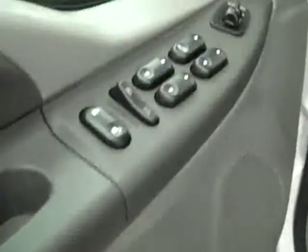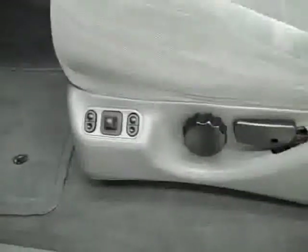Inside you get power windows, locks, and mirrors. Power adjustable seats with cloth interior. The cloth is in great shape — no rips or tears, no stains. The floors are also very clean, and even the driver-side floor mat is in great shape. Rear seats are the same — excellent condition, no damage whatsoever, and the floors are very clean too.